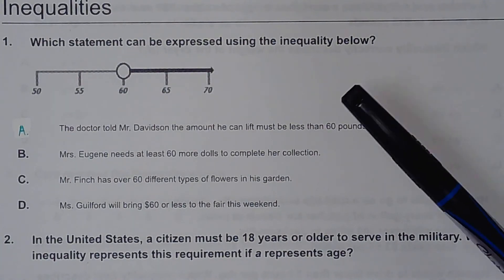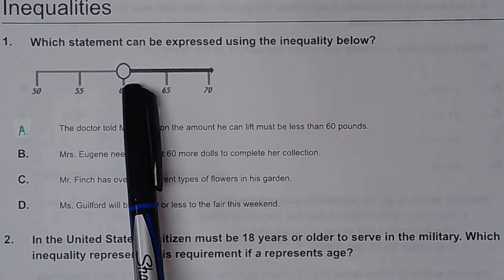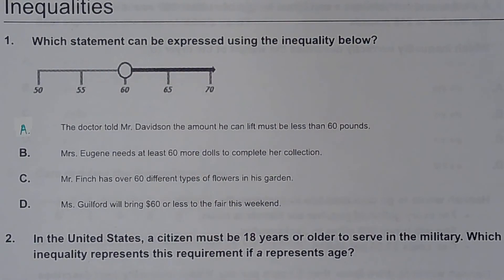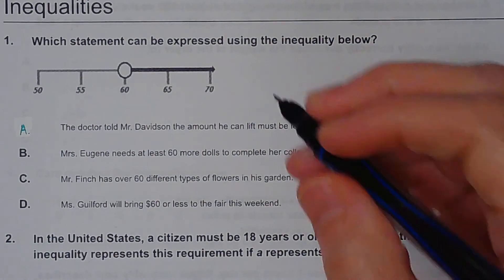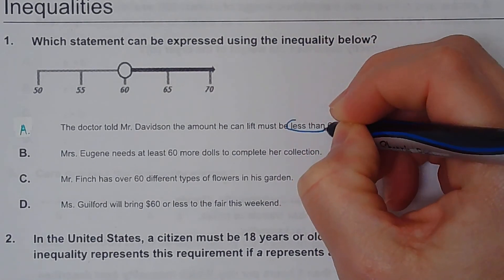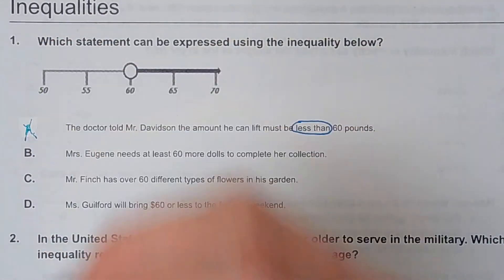Looking at this first one, it says which statement can be expressed using the inequality below? We can clearly see that the circle is open, and it's shaded towards numbers that are greater than. So A says the doctor told Mr. Davidson the amount he can lift must be less than 60 pounds. Since it says less than and my numbers are clearly getting bigger, A is definitely not going to be the right answer.